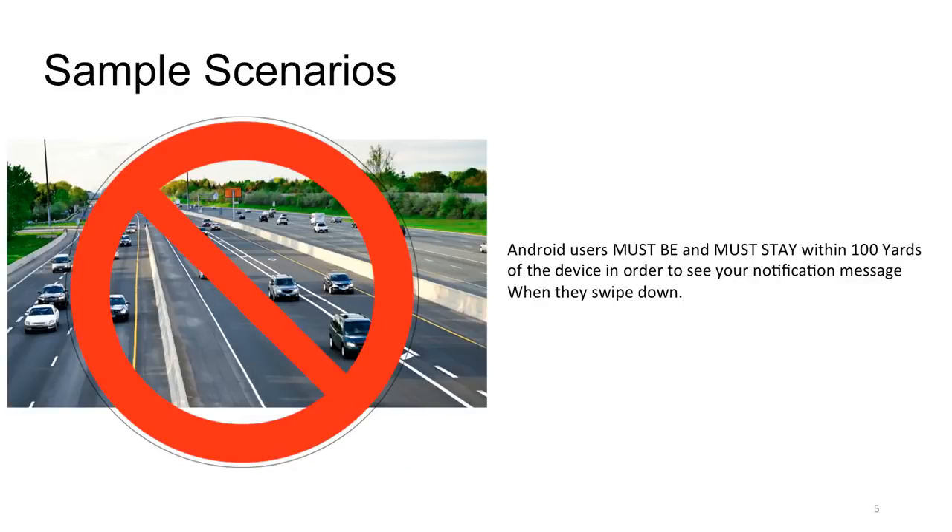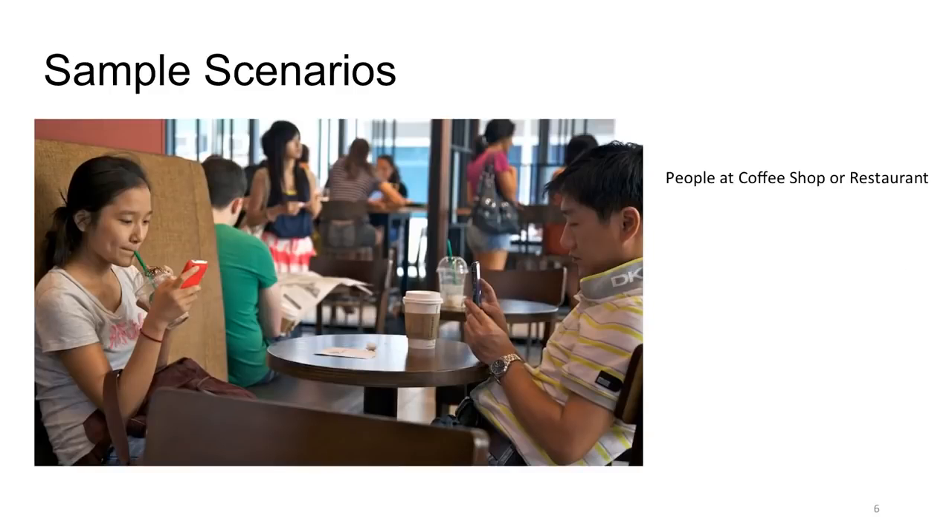Here's what this device is NOT for: people driving down the highway. Cars are going by so fast — remember, Android users must stay within 100 yards of the device to see your notification when they swipe down. A car will be out of your 100-yard range in a matter of seconds, so that notification disappears. Don't market it as that type of device.